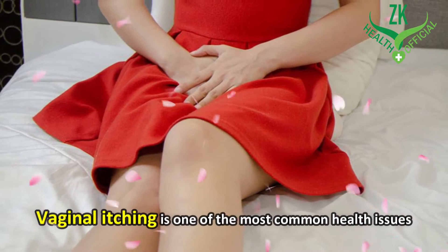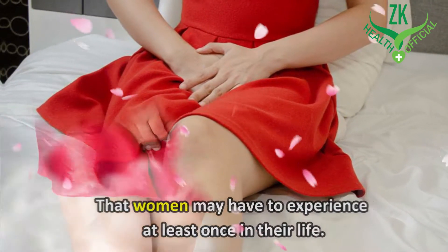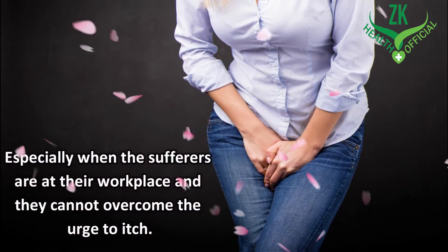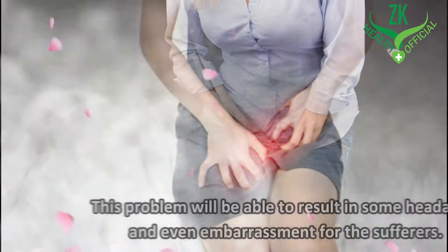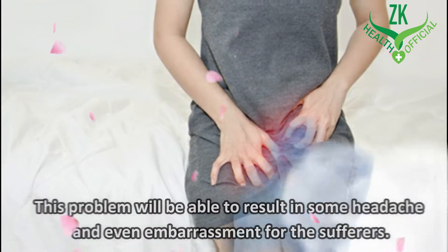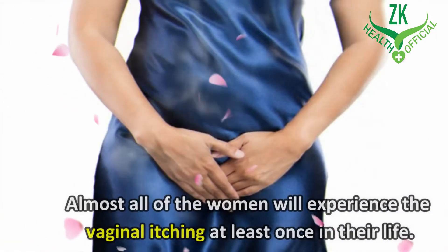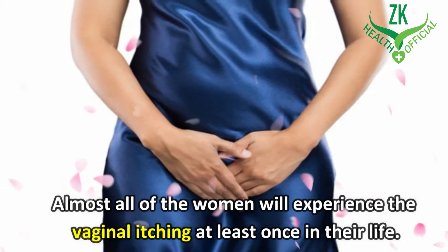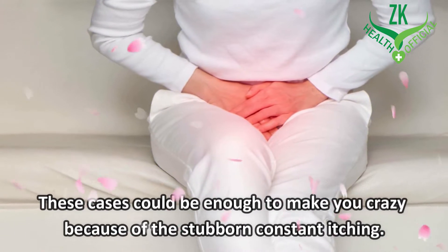Vaginal itching is one of the most common health issues that women may have to experience at least once in their life. Vaginal itching can be severely debilitating, especially when the sufferers are at their workplace and they cannot overcome the urge to itch. This problem will be able to result in some headache and even embarrassment for the sufferers, and it needs to be treated as soon as possible. Almost all women will experience vaginal itching at least once in their life, and these cases could be enough to make you crazy because of the stubborn constant itching.